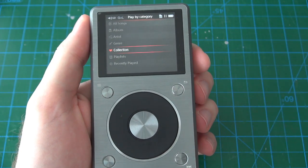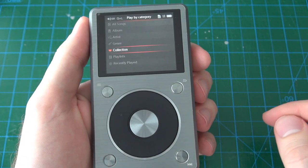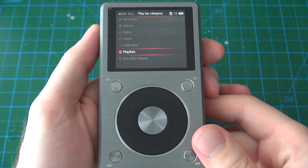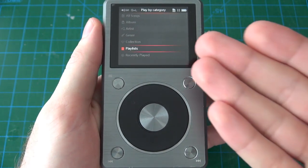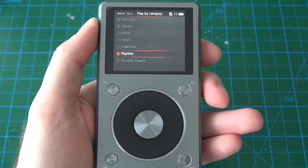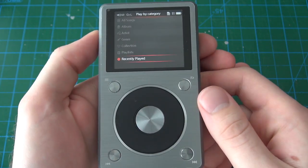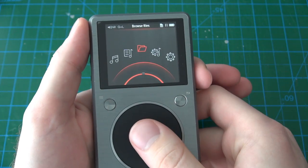Genre collection is basically a favorites list — each song you listen to has a little heart, and if you fill in that heart that song goes into this list, kind of like a singular playlist. For actual playlists, you can copy M3U files with information on specific tracks, make your own playlist files on the computer and add them to this device, or make playlists from the player itself. It's not the most intuitive procedure, but it is possible. Recently played records a list of your last bunch of songs listened to.